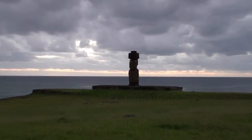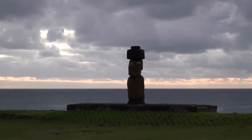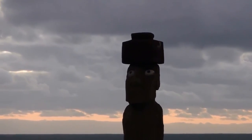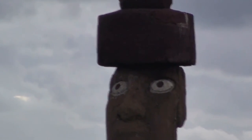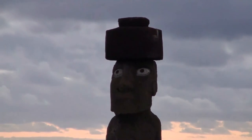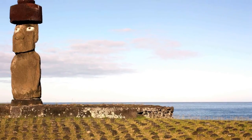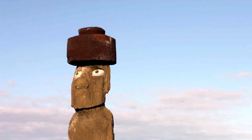In 1979, Sergio Rapuhua and a team of archaeologists discovered that the deep elliptical eye sockets were designed to hold coral eyes with either black or red pupils. The discovery was made by collecting and reassembling broken fragments of white coral found at various sites. It is thought that the Moai with carved eye sockets were probably allocated to ceremonial sites.